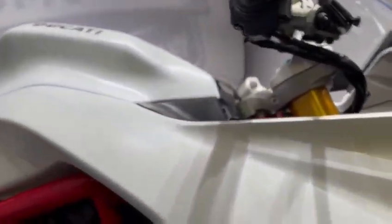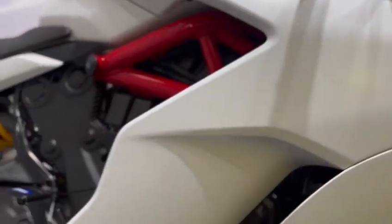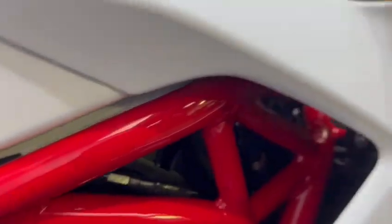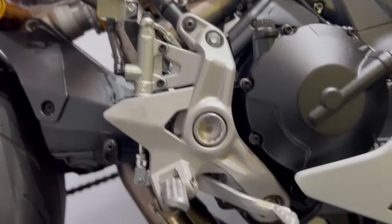Coming down to the right-hand side — all the fairings on this side are all nice, as you would expect with the mileage. All lower down is good. All the frame is in nice condition, as is the engine bay.